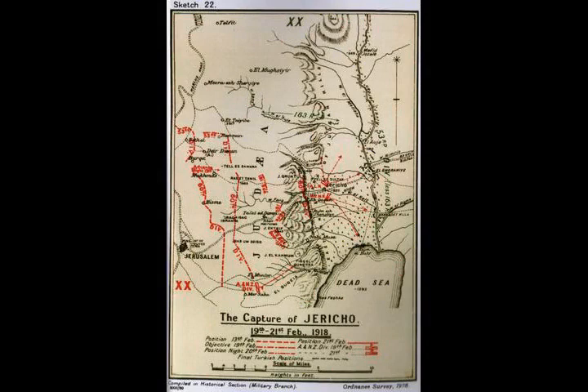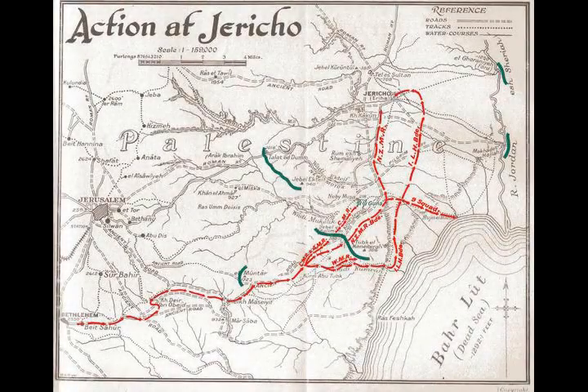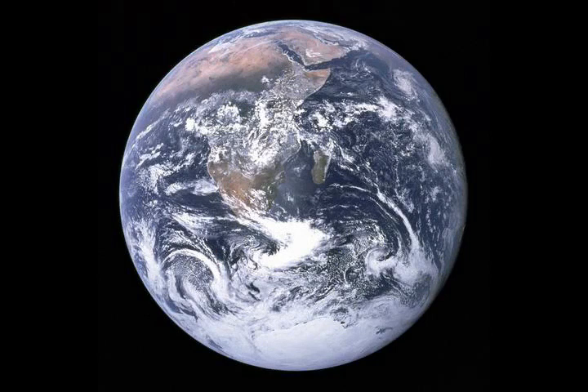While the infantry attacks were progressing along the road between Jerusalem and Jericho on the 19th of February, the two brigades of the ANZAC Mounted Division were to move in a flanking movement towards Nebi Musa. They were to make their way down into the Jordan Valley towards Rujmel Bar to cut off enemy retreat from Jericho, and drive the remaining Ottoman defenders to the eastern side of the Jordan River.